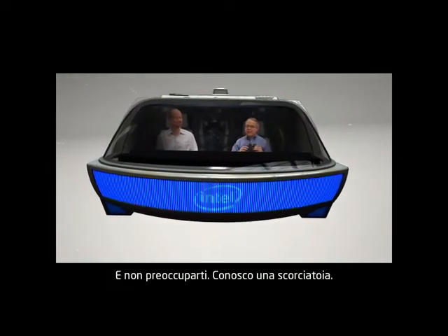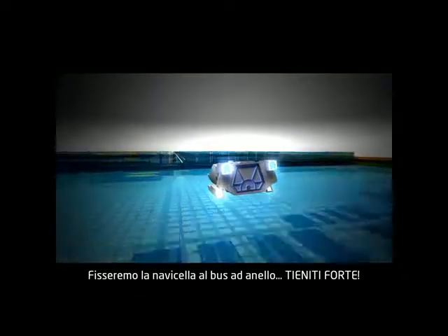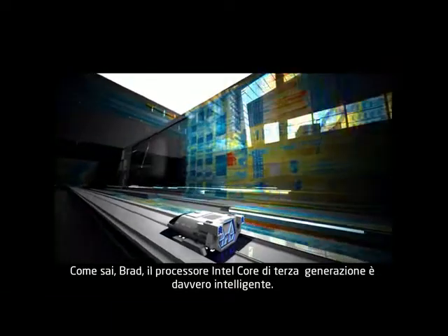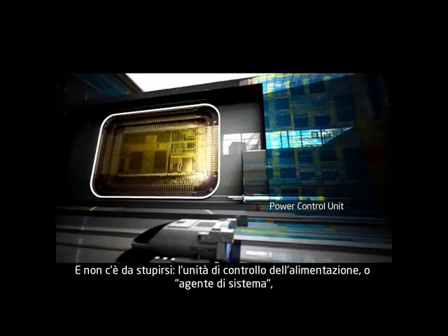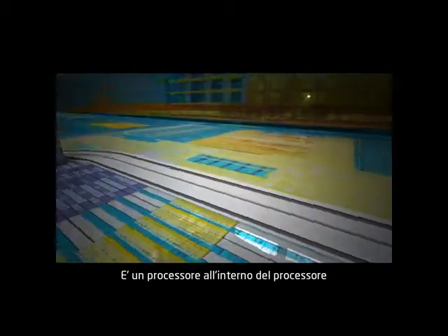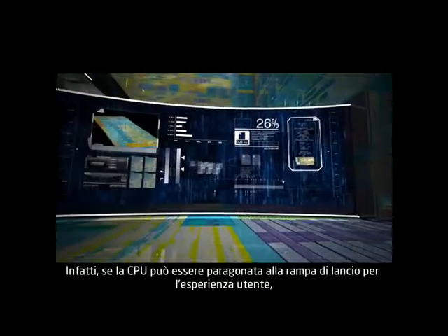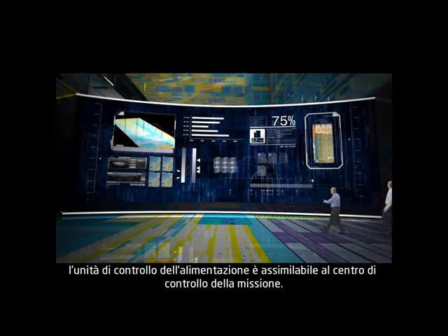So let's head over to the power control unit — and don't worry, I know a shortcut. We're going to attach the shuttle to the ring bus, so hold on. Whoa, I almost forgot how fast this ring bus is. Third generation core is one smart processor. The power control unit, or system agent, is actually an embedded 486-class processor in and of itself — a processor within the processor that is constantly reconfiguring third generation core to provide the best possible user experience. If the CPU is kind of like the launch pad for the user experience, the power control unit is kind of like mission control.